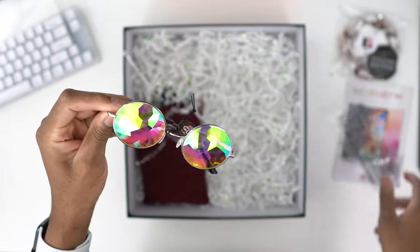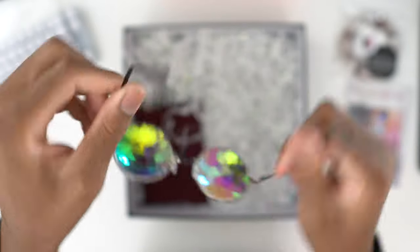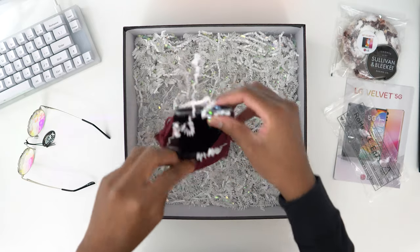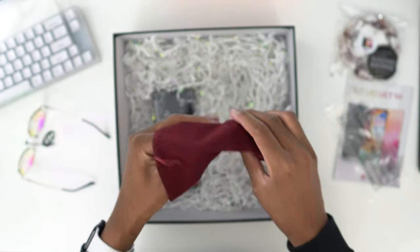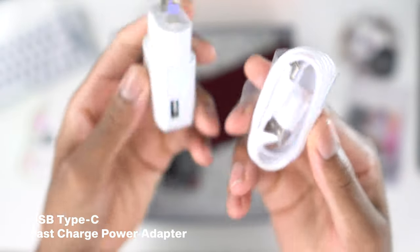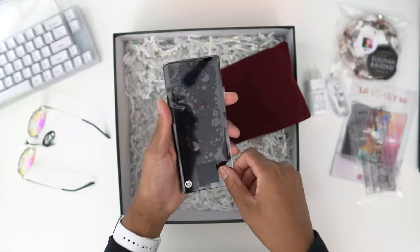We also have some dope glasses — you already know I'm gonna put these on. Now this package obviously isn't the retail package. No way, I'm killing the streets in these! But yeah, this isn't the retail package — they just sent me the phone like this, no box, nothing. We also have the charger inside. No headphones or anything, that's all we get. You won't get your phone like this — this is just a reviewer's pack.